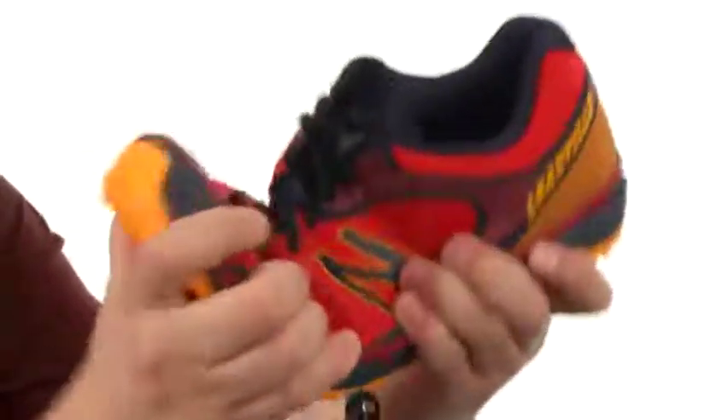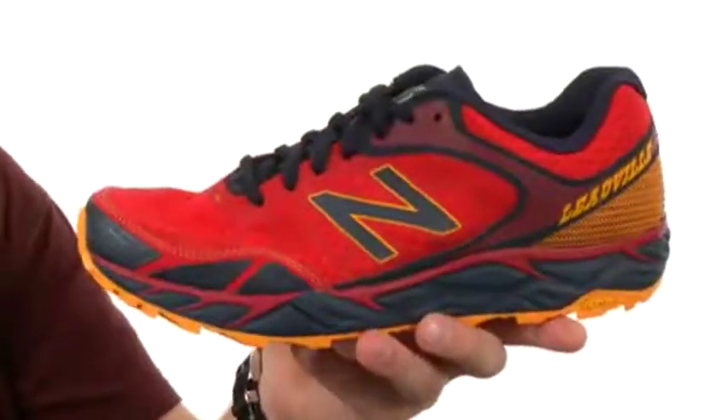It provides excellent flex with every stride. Go ahead and pick yours up today — it is the Leadville from New Balance.